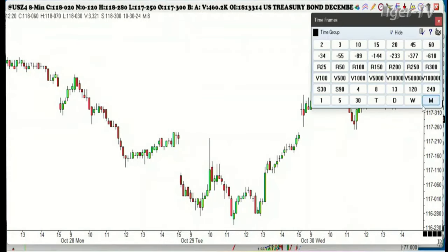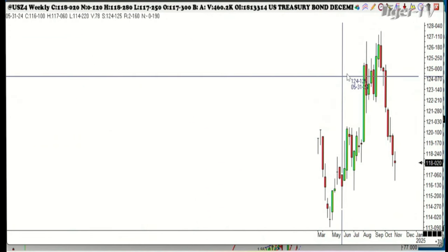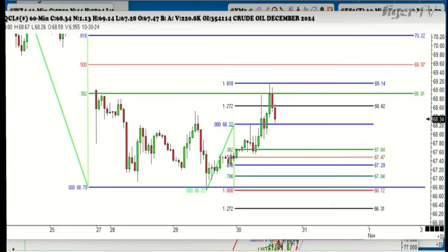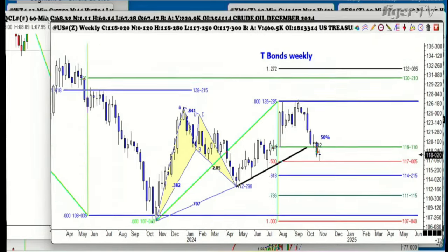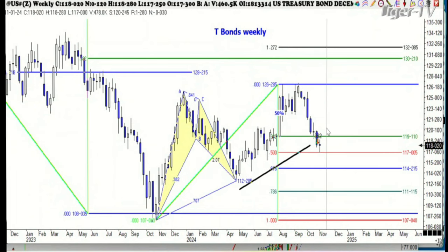Long-term, folks, this is not a good chart. That's weekly on the December contract. On the continuation chart, we did hit the 50% level — that's about it. The 382 didn't hold this one.